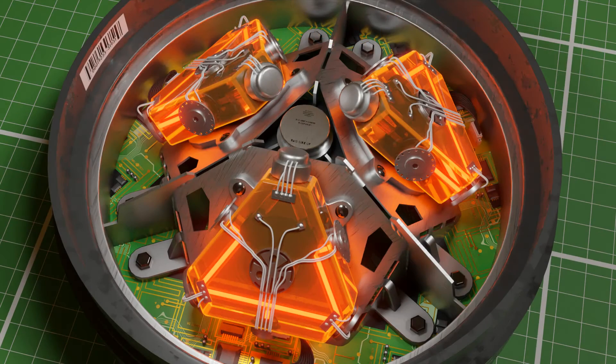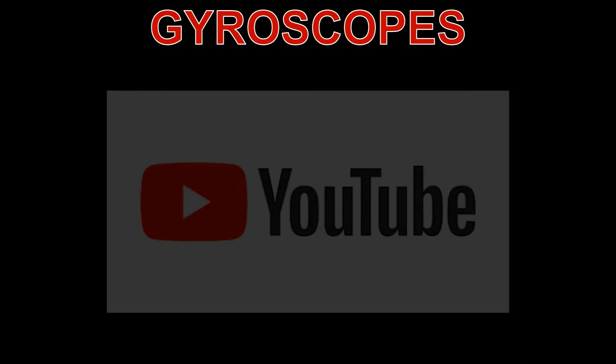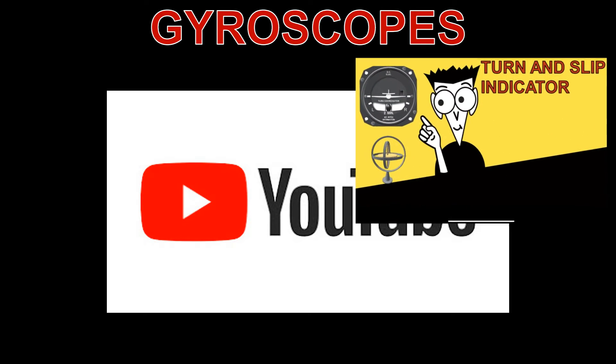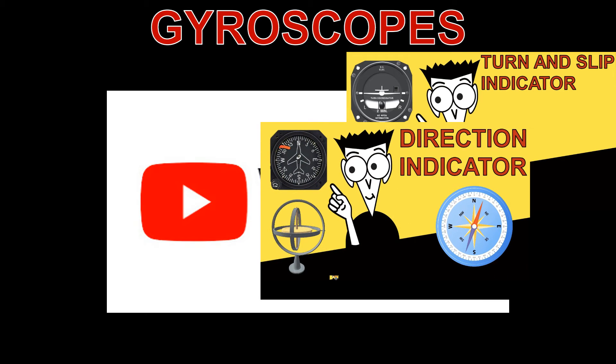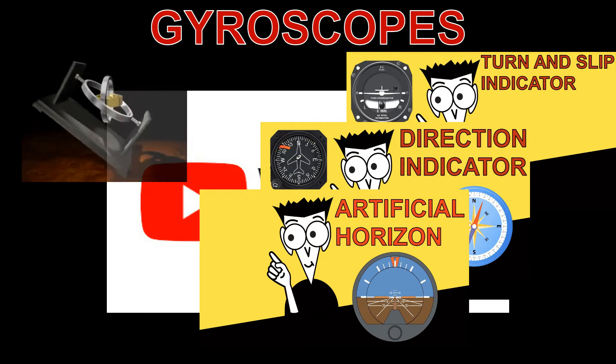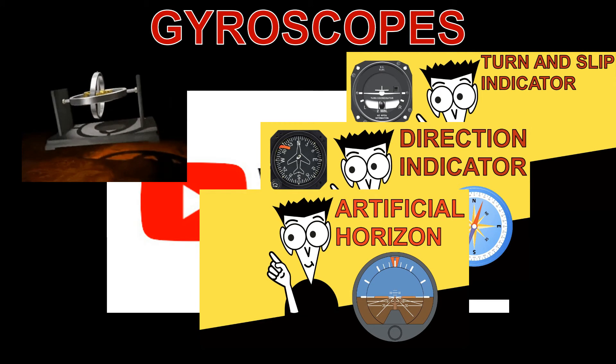Modern inertial systems use a ring laser gyroscope, which is more accurate and contains no moving parts. This YouTube channel contains videos describing how a gyroscope is used in flight instruments such as the turn indicator, the direction indicator, and artificial horizon. These videos give further information on how a gyroscope is used to determine turn rates, heading, and attitude information.